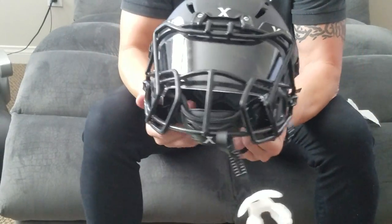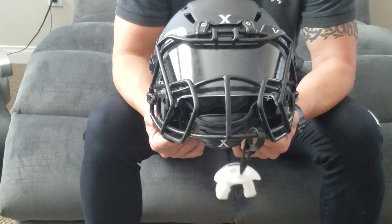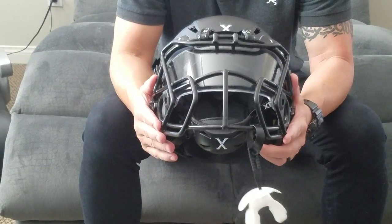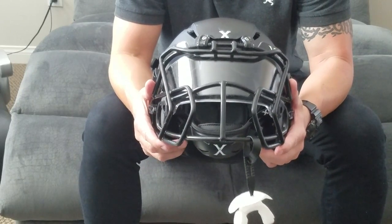This is the 2016 Zenith Epic helmet with the Prime face mask. Until next time, hopefully you guys enjoy it and find the right helmet for you. Have an awesome season.